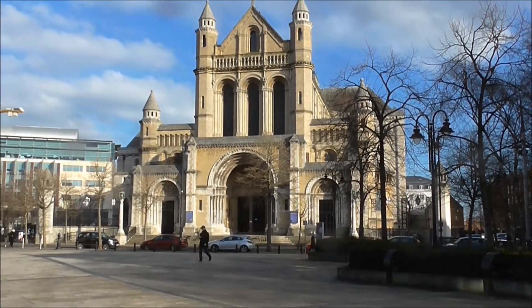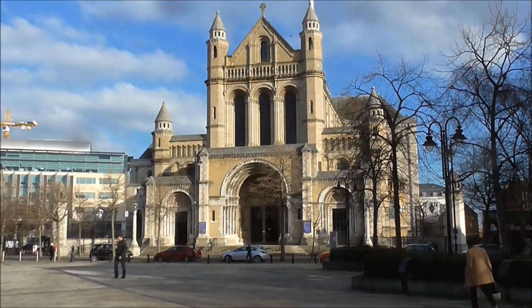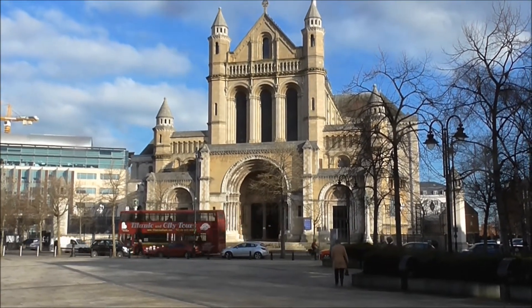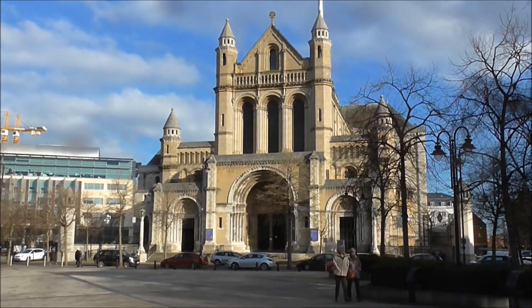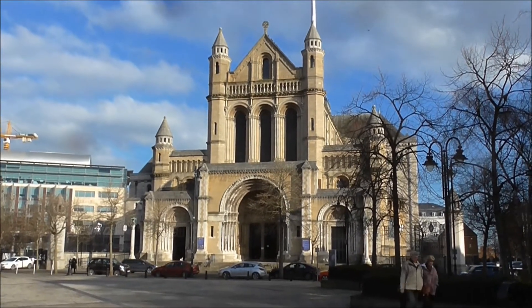Good afternoon. I'm down in the Cathedral Quarter of Belfast, standing in front of one of the premier cathedrals in Ireland, along with Armagh and Downpatrick and one or two others down south which I don't know of.